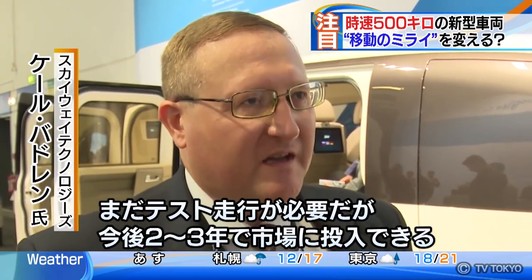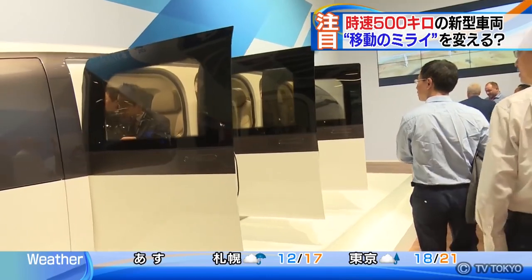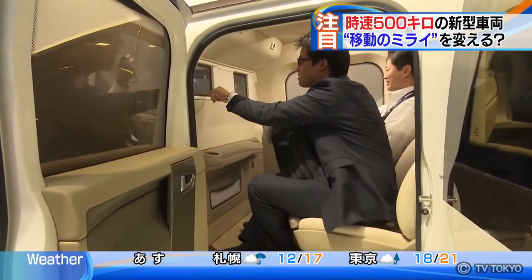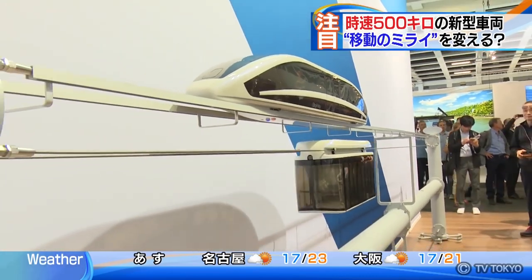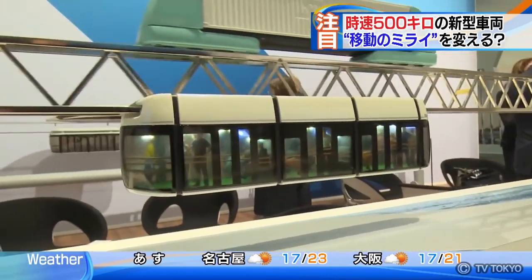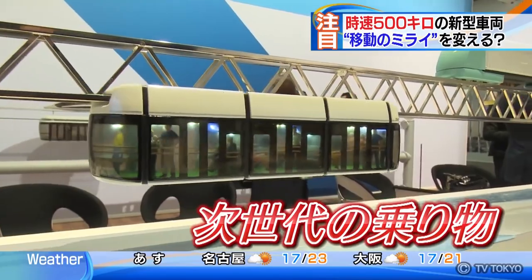At this stage, further test runs are still required, but it should be available on the market within the next two or three years. Some states have already expressed interest in introducing this innovative vehicle in their countries. Skyway Technology Company is also developing several types of next-generation vehicles developed from contemporary monorails or ropeways.